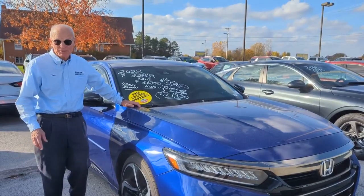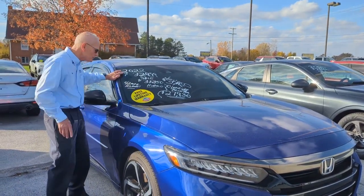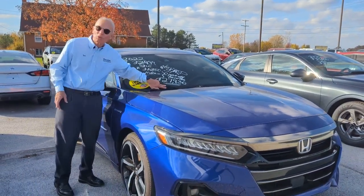At Tom Alls Hyundai, we've got some deals on Hondas. This beautiful blue Honda — it's a '22 hybrid, marked down to just $27,930.